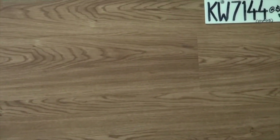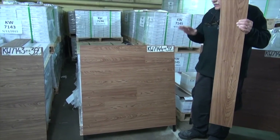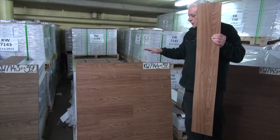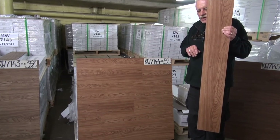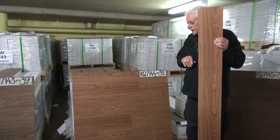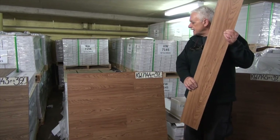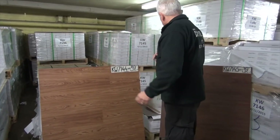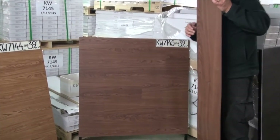Another question customers often ask is: how often does the pattern repeat in the vinyls? You'll see they're different — one in every five. In other words, there are five patterns in every five planks, so the pattern repeats every five planks. It's got to be packed and installed randomly as it comes out of the box. Never try to match. This is one of my favorites: KW7144.